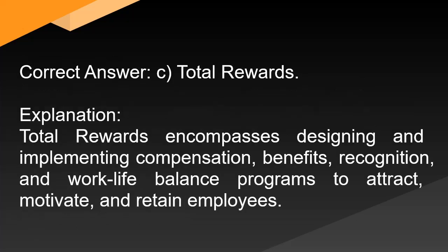Correct answer: C. Total rewards. Explanation: Total rewards encompasses designing and implementing compensation, benefits, recognition, and work-life balance programs to attract, motivate, and retain employees.